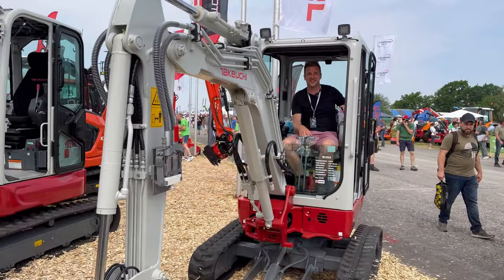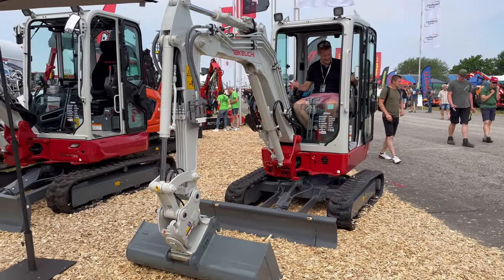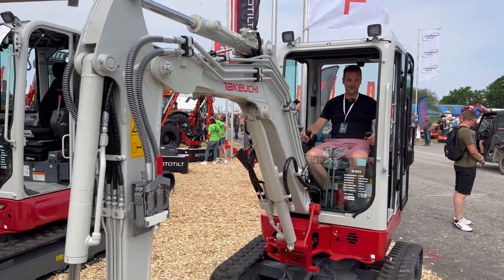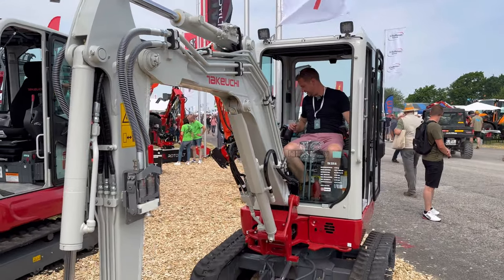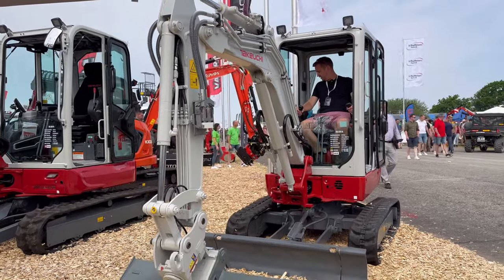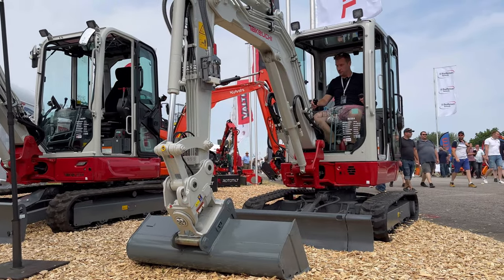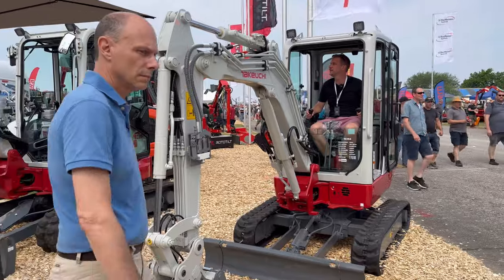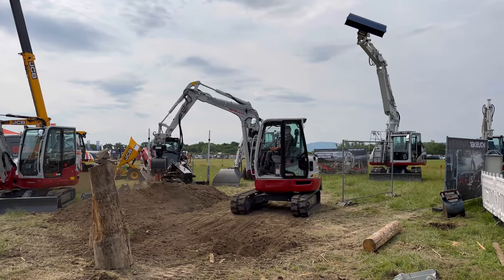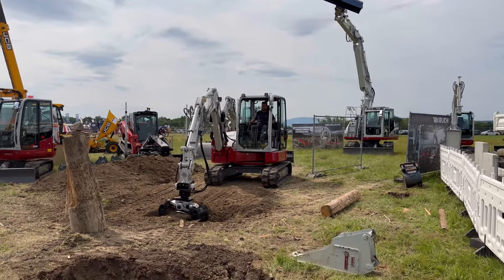I've driven several Takeuchi diggers over my time and I have a soft spot for the old TB016. Look at this - there's a lot more buttons in them now than they used to be. You've even got aircon in there as well. It's a nice sized cab digger - any smaller with a cab digger and I find you get a little bit enclosed, but this is nice. They've even got a Takeuchi branded radio with Bluetooth. And they've got a demo area with a rotating clamshell bucket on it, which makes life easier when you're trying to cut out around pipes and things.